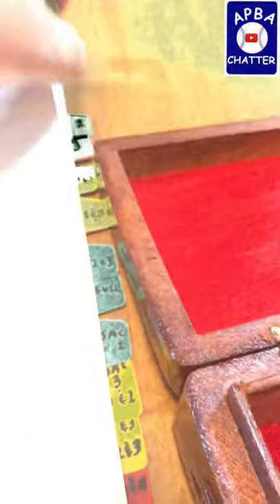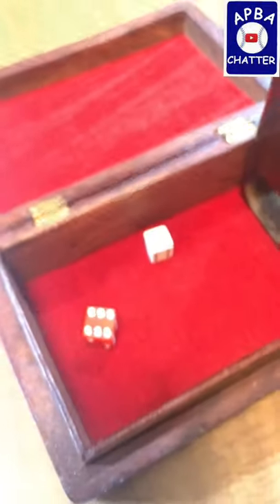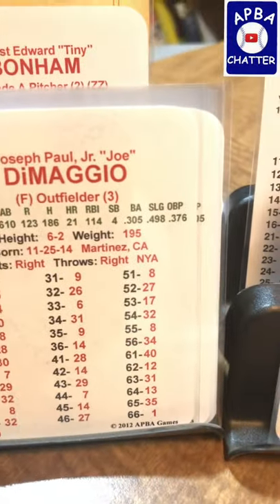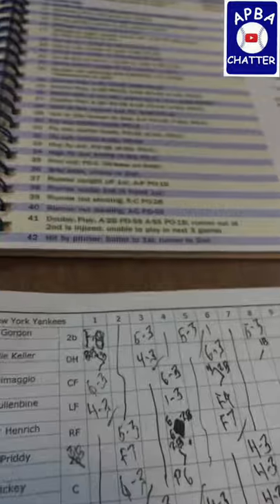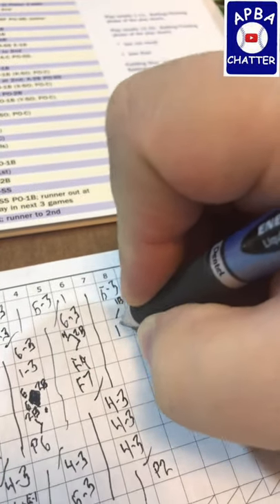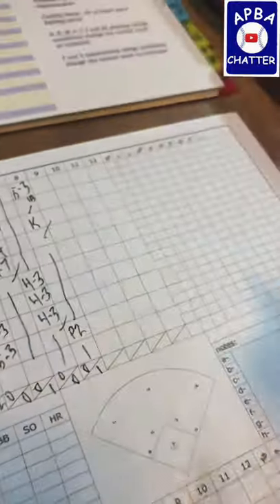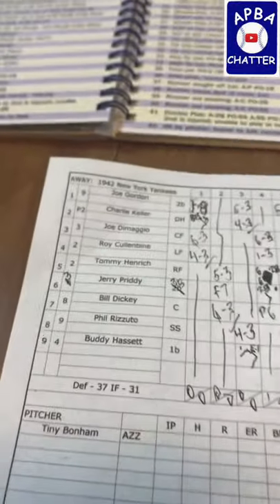Now we have Joe DiMaggio up with the runner on first and two outs in the top of the eighth. He could make this a one-run ball game. He rolls a 64 — and for one of the few times in his career, he strikes out. That's zero runs on one hit.